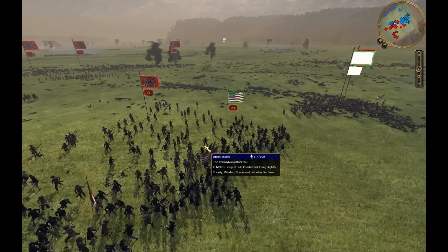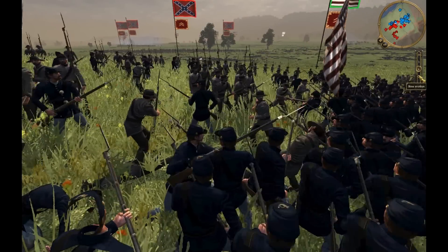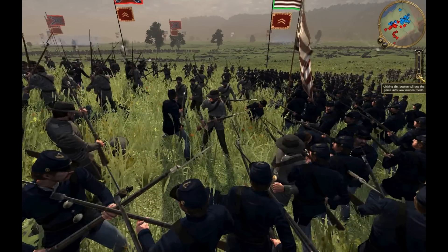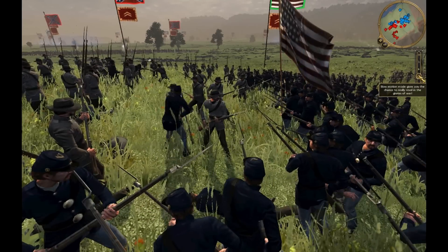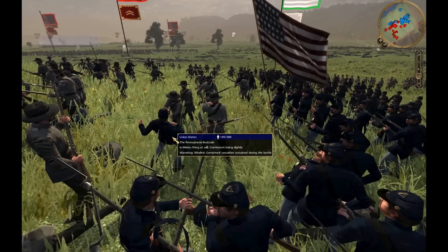Look at all the chevrons they got — like five plus chevrons for anchoring that corner. That Iron Brigade unit did some damage over there. I mean, they didn't even rout until they only had 12 guys left. That's pretty amazing. Those guys are going to get the MVP of this battle.